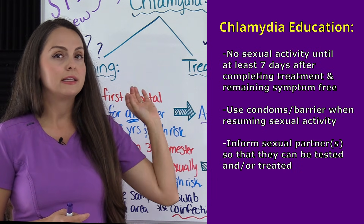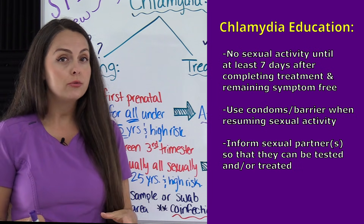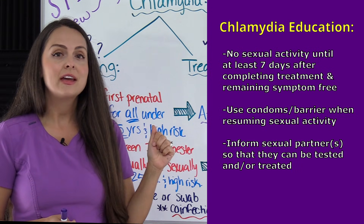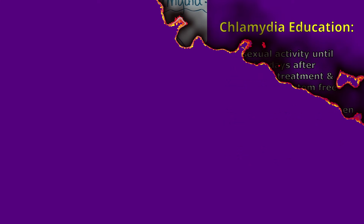For patient education, make sure the patient does not have any sexual activity for at least seven days after completing treatment and that they are symptom free. When they do resume sexual activity, they should use condoms consistently and inform their partners so their partners can be tested and treated, preventing reinfection.